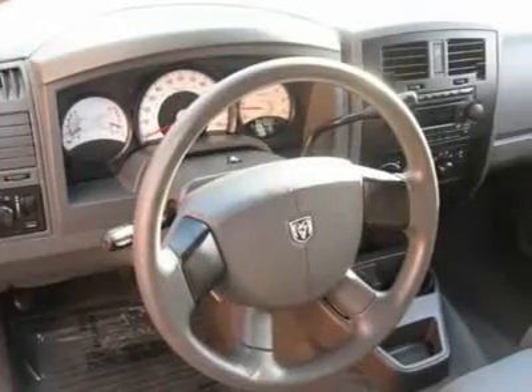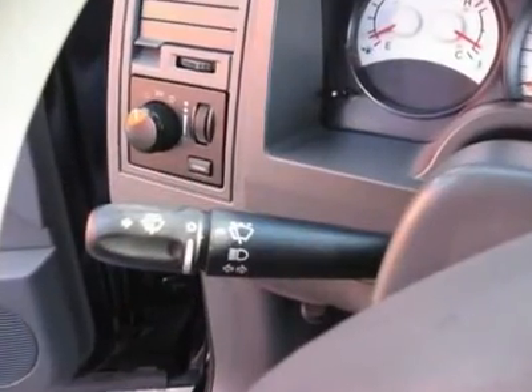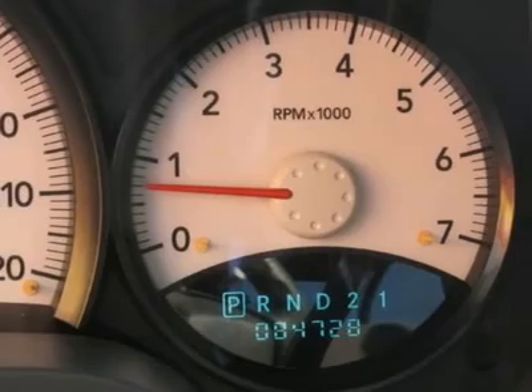Auto financing is available on most vehicles; all credit accepted. We provide all the paperwork: bill of sale, titles, reassignments, and temp tags. Buy right off the lot — we open at 9 a.m. every day.